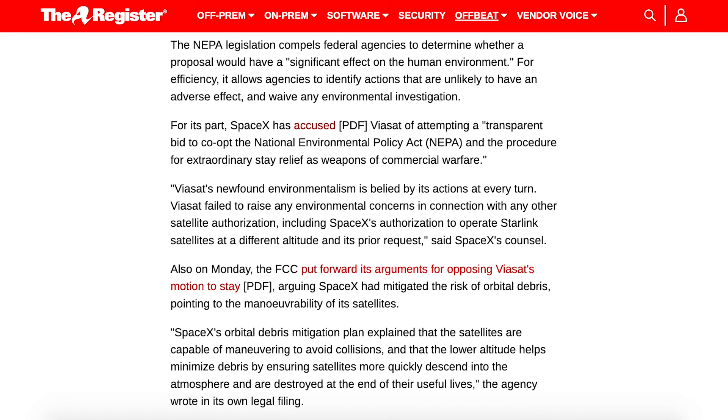I want to share an article as SpaceX responded to the Viasat fiasco where they are trying to prevent the Starlink network expansion. SpaceX has accused Viasat of attempting a transparent bid to co-opt the National Environmental Policy Act and the Procedure for Extraordinary Stay Relief as weapons of commercial warfare.